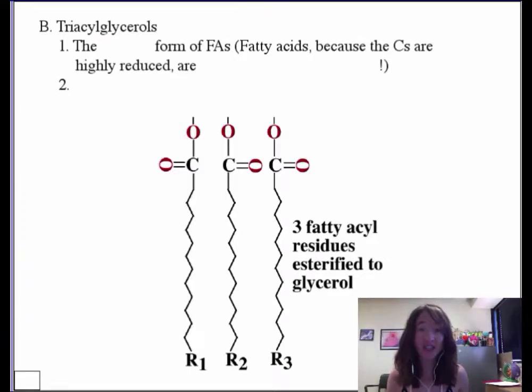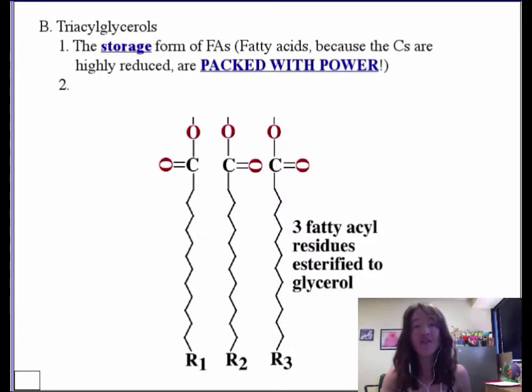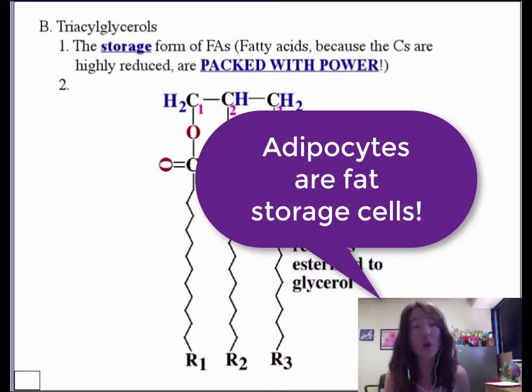Free fatty acids are not going to exist alone for particularly long periods of time within a cellular system. They act like detergents — they're not particularly good for the cell. So the storage form of fats, as well as the dietary form of fats, are triacylglycerols. Those are the esterified form in which fatty acids are stored — the long fatty acyl side chains linked via an ester bond to a glycerol backbone. This is the common form in which our body, within our adipocytes, stores fats.